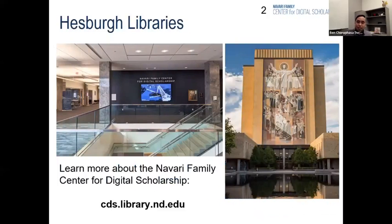Just a bit of context: the NFCDS is charged with leveraging state-of-the-art technologies, and we try our best to enable students and faculty to explore new methodologies, analyze complex data, and share research results. The aim is to transform how teaching, research, and scholarship are performed here at Notre Dame. We've established many campus-wide partnerships and act as a hub that enhances teaching, learning, and research across all sorts of academic disciplines. You can learn more about the center at cds.library.nd.edu.